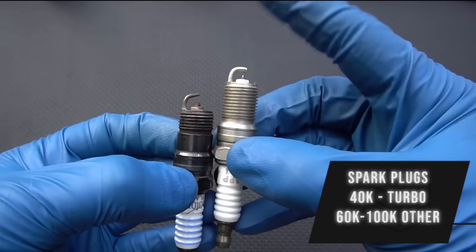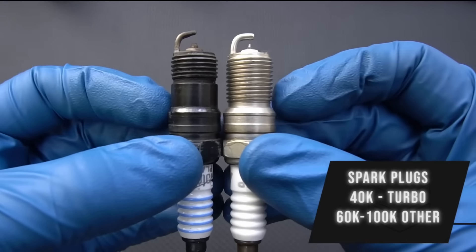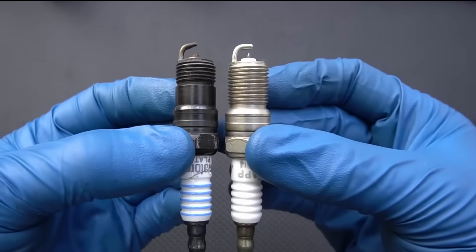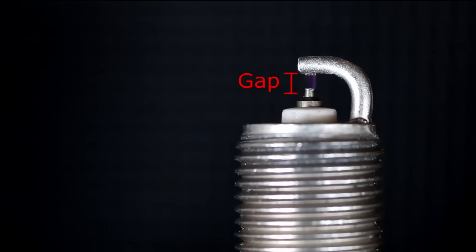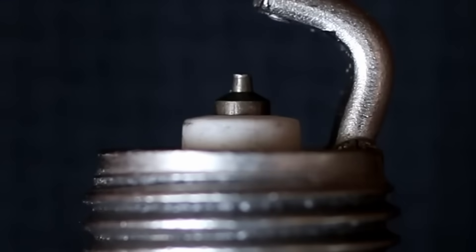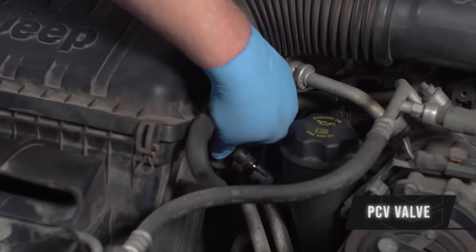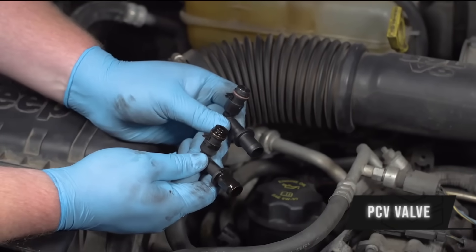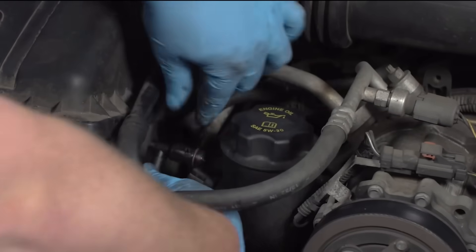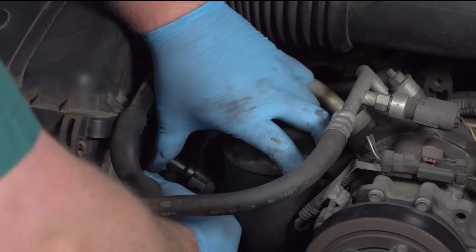Next up is spark plugs. I recommend every 40,000 miles if you've got a turbocharged engine — most manufacturers are going to recommend 40,000 for forced induction engines. If you have a naturally aspirated engine, you can probably get away with 100,000 miles if they're iridium or platinum. The longer you go, the worse mileage you're going to get and you can start to have misfires. It's really cheap insurance to just replace the plugs. Next up is the PCV valve replacement — every 50,000 miles. It will reduce your oil consumption and it's super cheap to do, maybe up to 50 bucks or so.